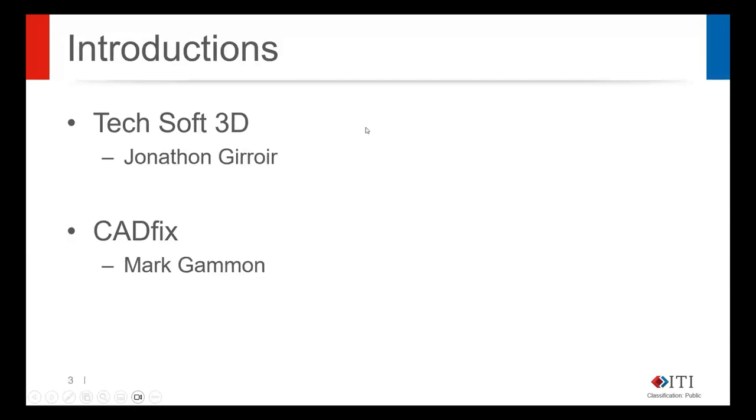Today we have Jonathan Draw from TechSoft 3D joining us, and we have Mark Gammon from ITI who will be focusing on CADfix. From here I'll turn things over to Jonathan to get us started.